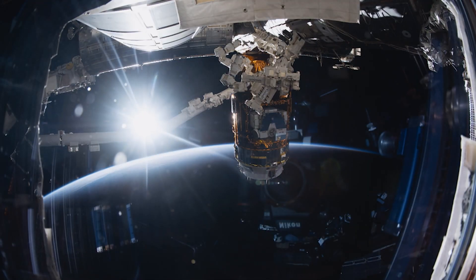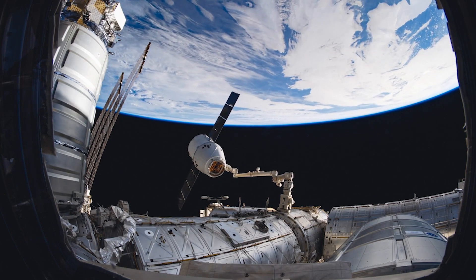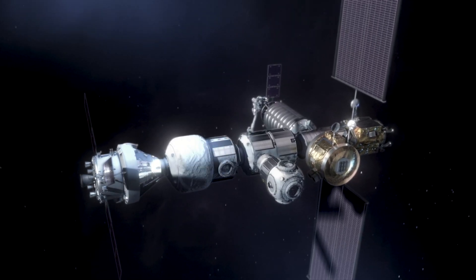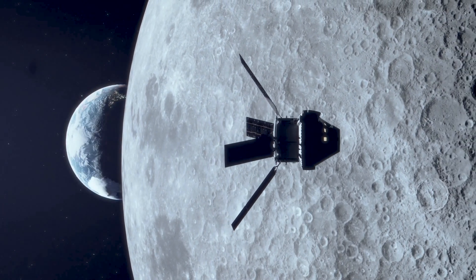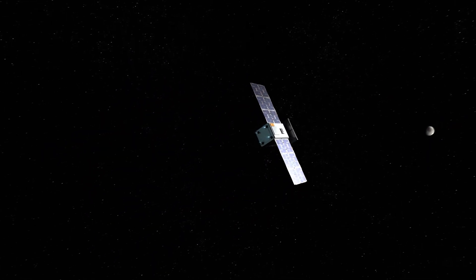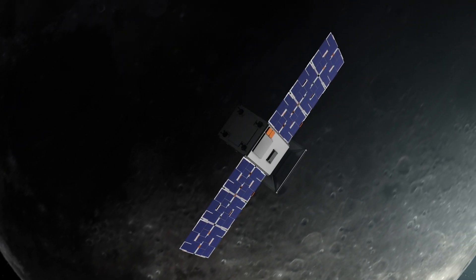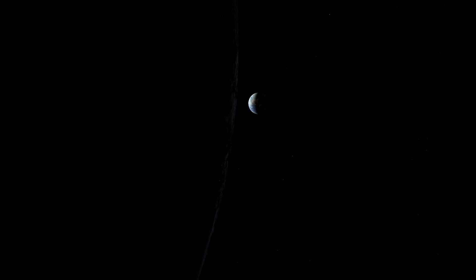Just like the International Space Station, NASA is planning on putting a space station around the Moon called Gateway. But to test its unique elliptical orbit, we're first sending a microwave oven-sized CubeSat called Capstone. It just weighs 55 pounds and it will test this unique orbit around the Moon. In its six-month long mission, it will help launch a new era of deep space exploration.